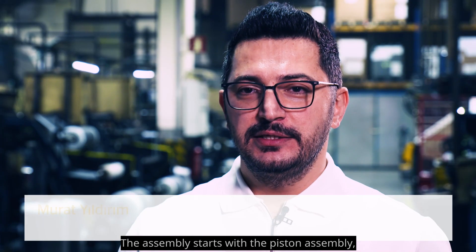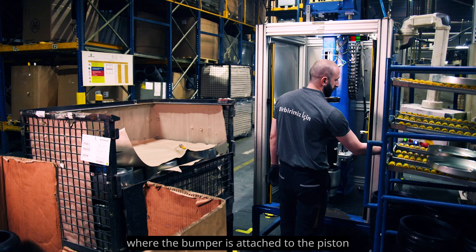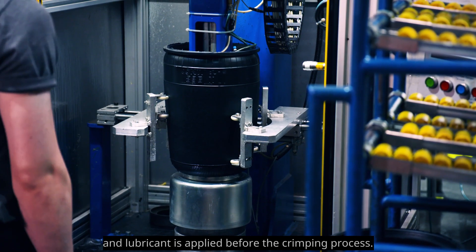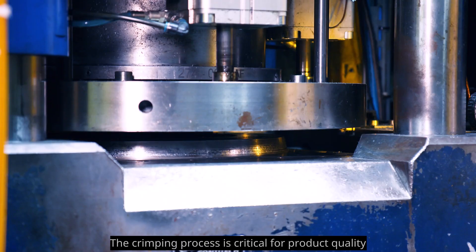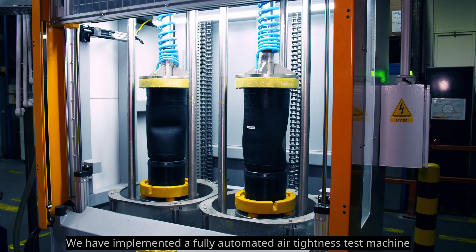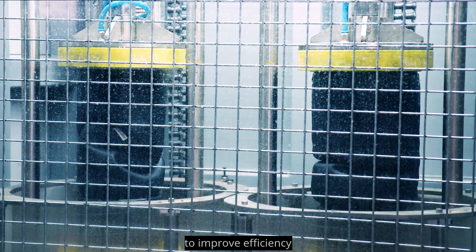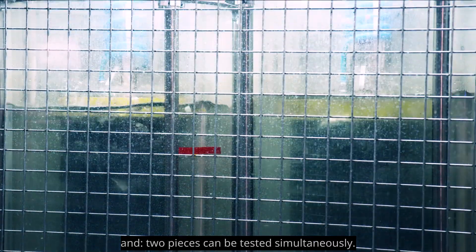The assembly starts with the piston assembly, where the bumper is attached to the piston and lubricant is applied before the crimping process. The crimping process is critical for product quality to prevent air leakage during use. We have implemented a fully automated air tightness test machine to improve efficiency, and two pieces can be tested simultaneously.